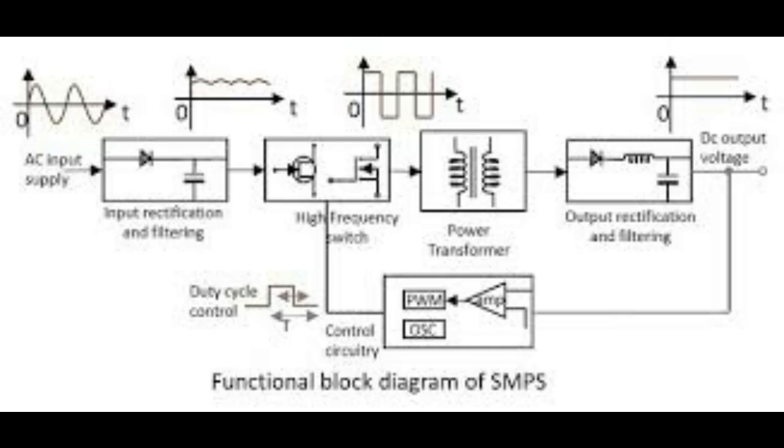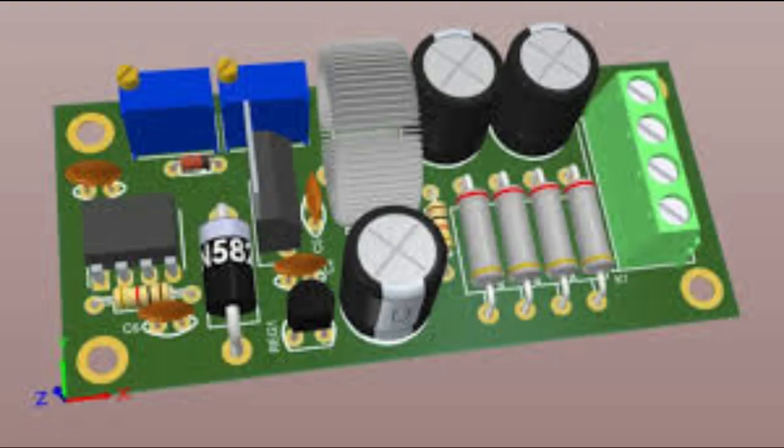The magic of an SMPS is all in that high-frequency switching. It's kind of like chopping that 50 hertz AC signal into tiny little pieces thousands of times per second. It's super fast, and it lets them use a much smaller transformer. That's a big win in terms of size and weight. Some audiophiles say that SMPS sounds digital and sterile — is there any truth to that?